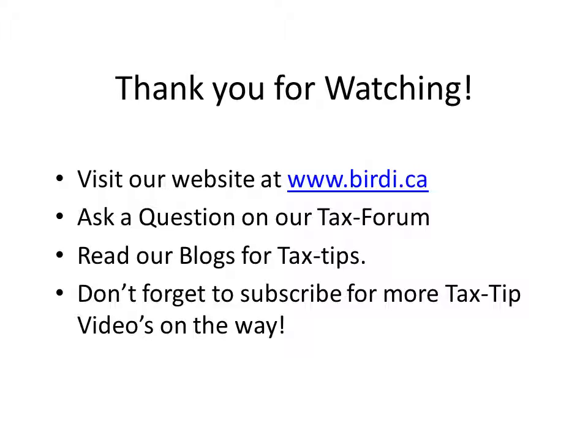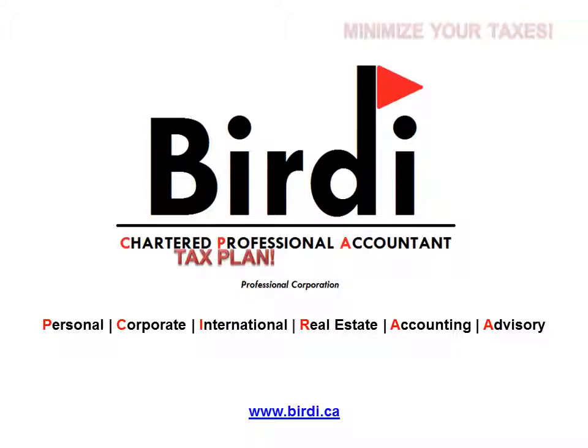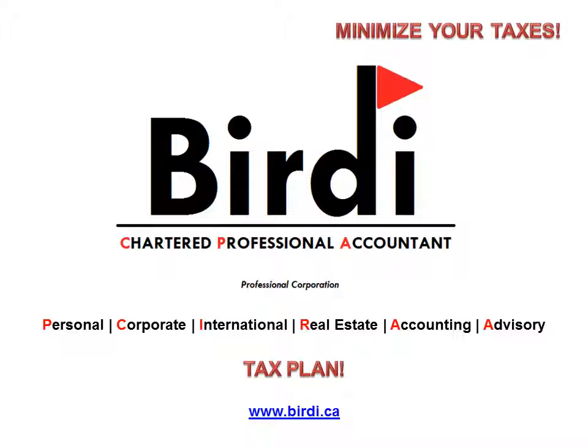I hope you found this video helpful. Do leave us a comment. I encourage you to visit our website at birdie.ca where you can leave us a question on our tax form and read our blogs for tax tips. Most importantly, don't forget to subscribe for more tax tip videos on the way. Thank you for watching — we'll see you next time.